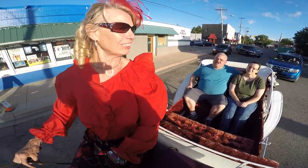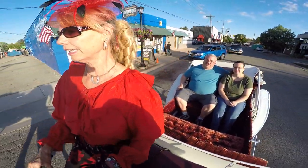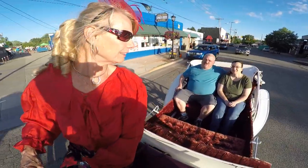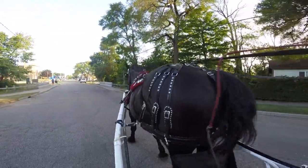She probably weighs about 1,900 pounds. They can weigh as much as 2,500 pounds. Her mother weighs about 2,100.